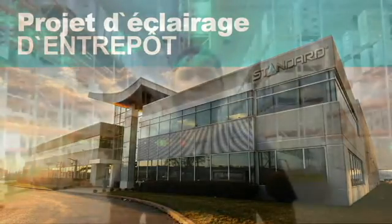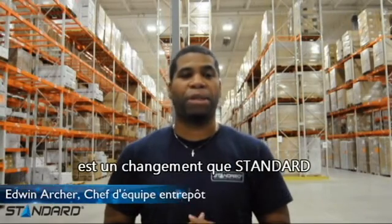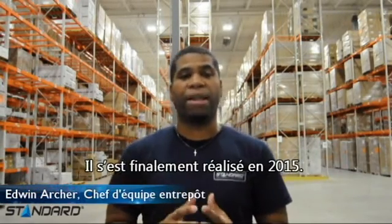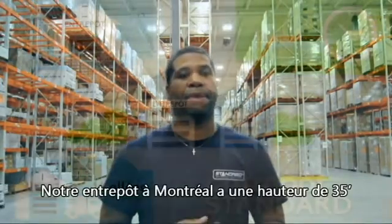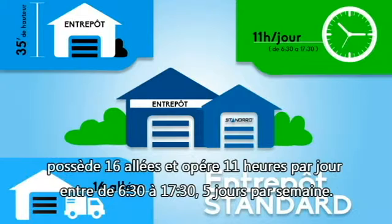The Warehouse Lighting Project. The warehouse lighting retrofitting was a change that Standard wished to achieve for years, and it was finally accomplished in 2015. Our warehouse in Montreal is 35 feet in height, has 16 alleys, and operates 11 hours a day between 6:30am and 5:30pm, 5 days a week.